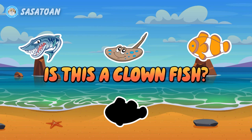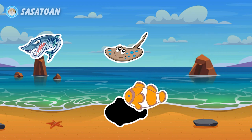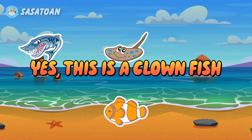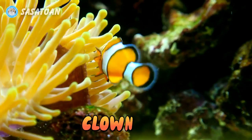Is this a clownfish? Yes, this is a clownfish. Clownfish.